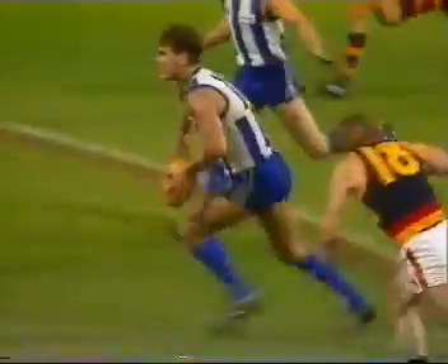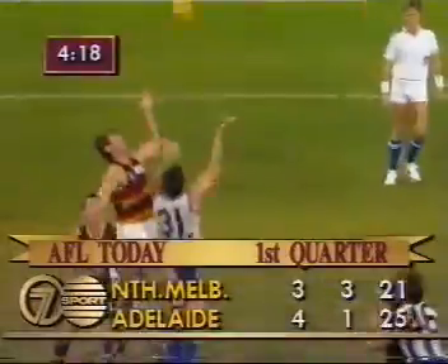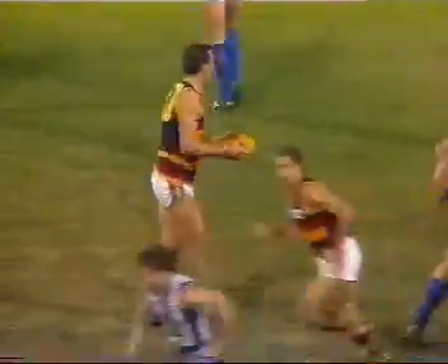Kicks up towards half forward. Carey breaks clear after McCarthy. Fumble. 40 metres out directly in front — shoots at goal, and has put it through. Adelaide lead by four points. Micken doing well. Gets it to Kluge. Ridden into the ground. How will the umpire see that? He sees that as holding the ball.